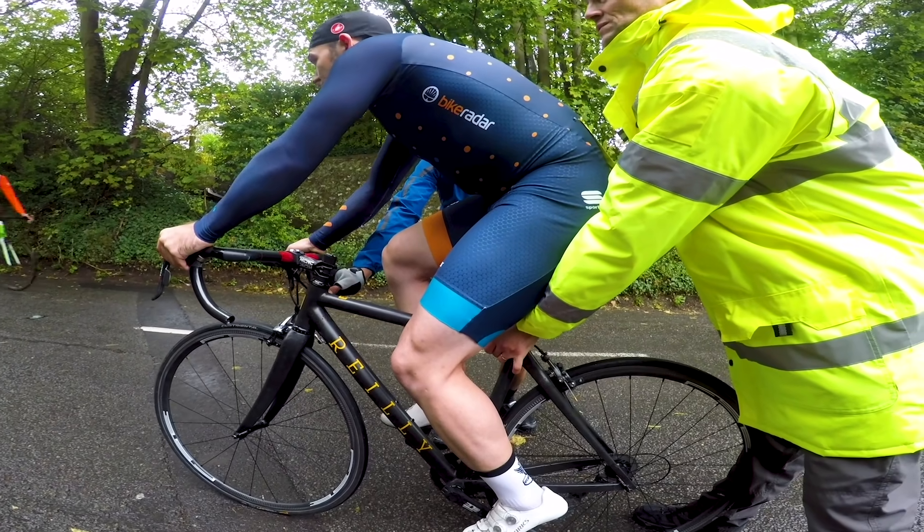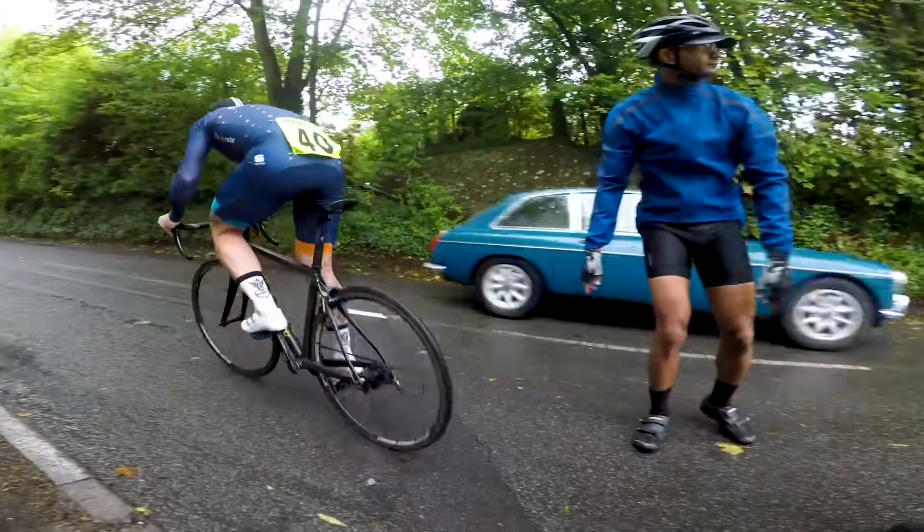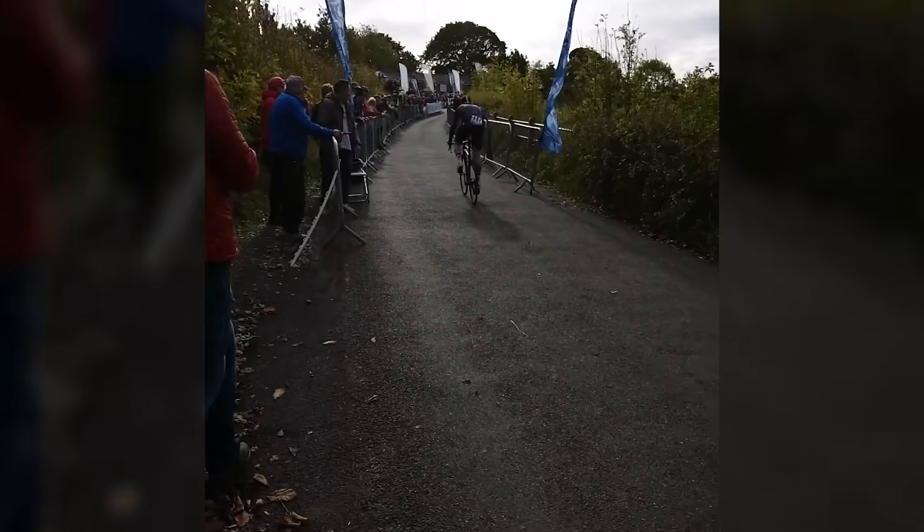On the flip side, the Rotor was not scary to fit at all. It may have had a small weight penalty and was only single-sided, but once Ruben got used to reading the power data he had no issue with it whatsoever.